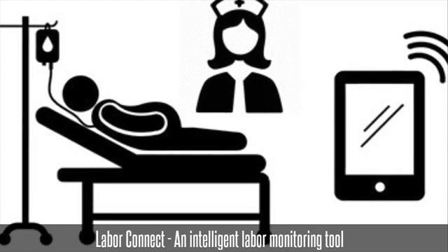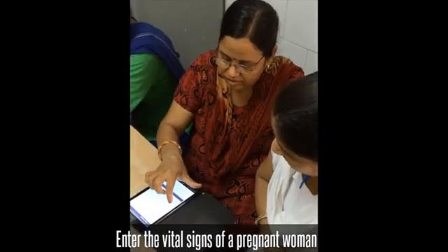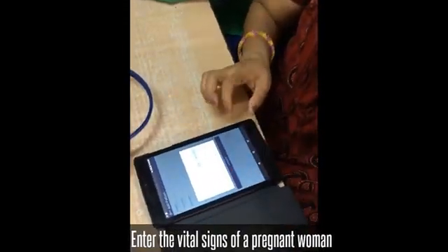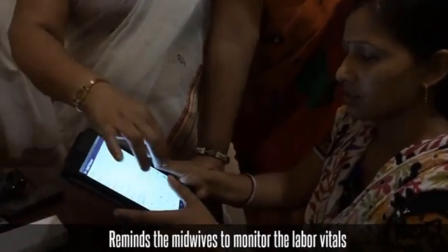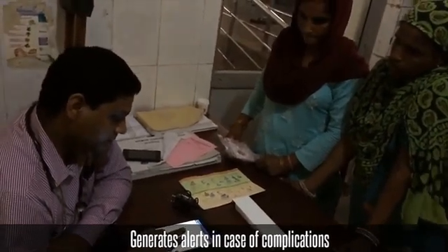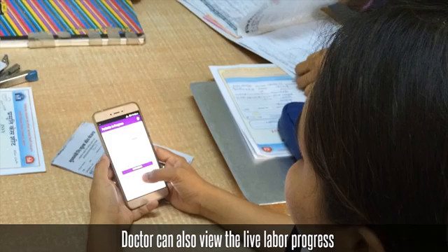Our solution, Labor Connect, is an intelligent labor monitoring tool which helps midwives during the labor period. This tool allows midwives to register and enter vital signs of a pregnant woman. It reminds midwives to monitor labor vitals as per the standard intrapartum protocol, generates alerts in case of complications based on an inbuilt algorithm, and allows a doctor at a remote location to view the live labor progress and guide the midwives.